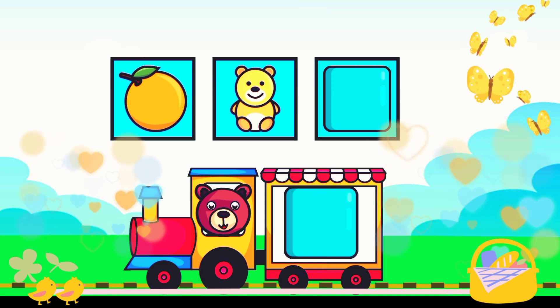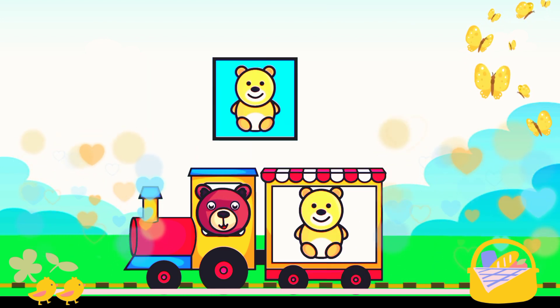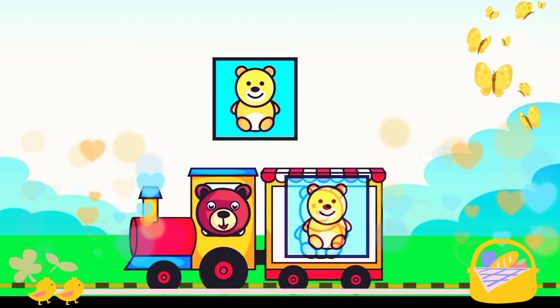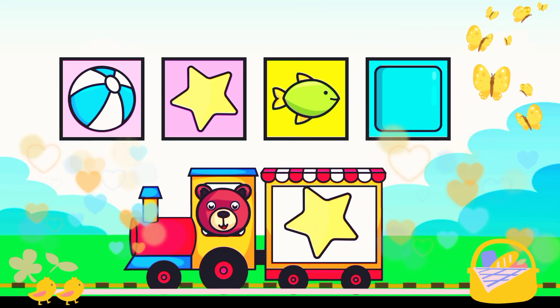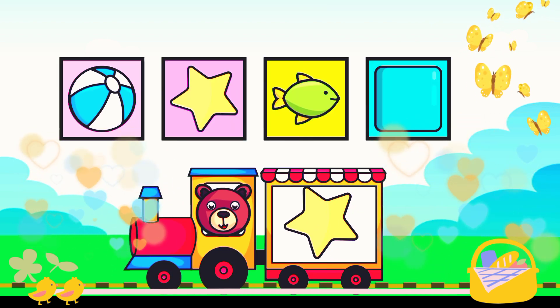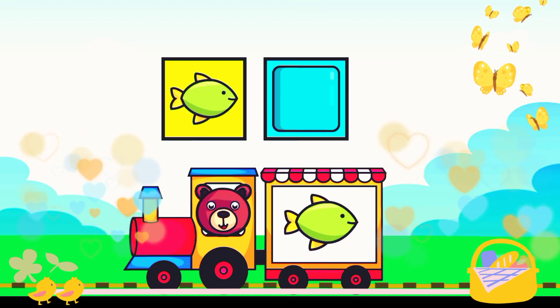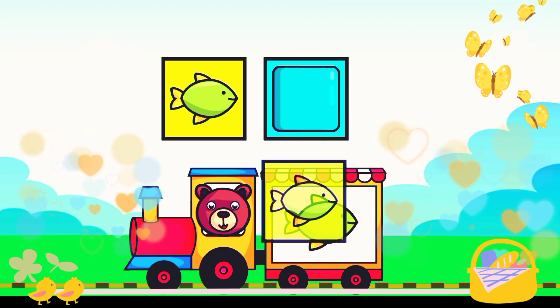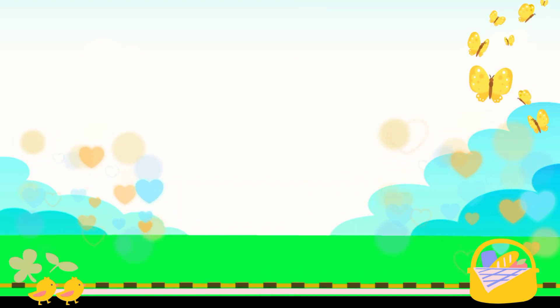Butterfly, orange, teddy bear — fantastic! Star, star, ball, ball, fish — amazing!